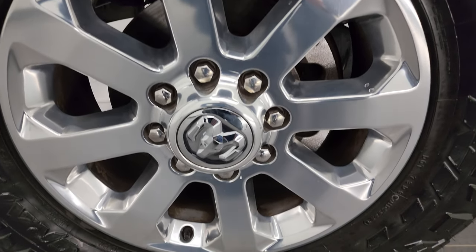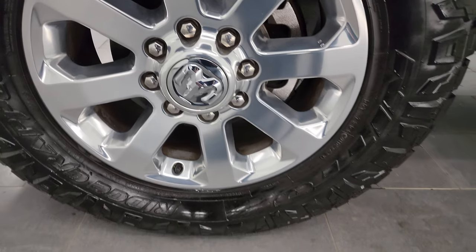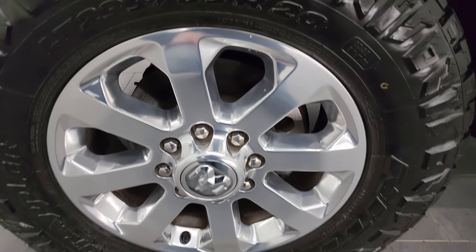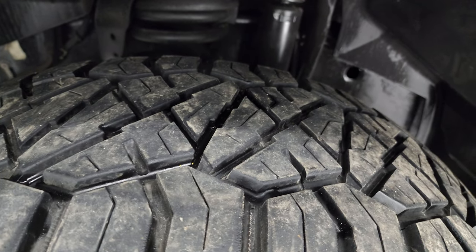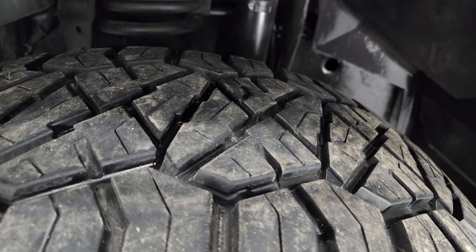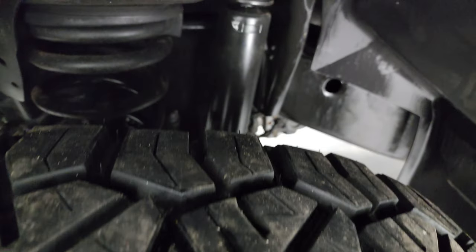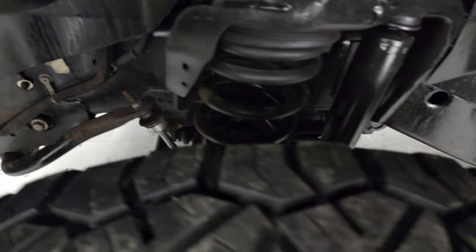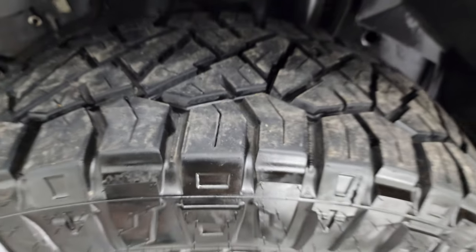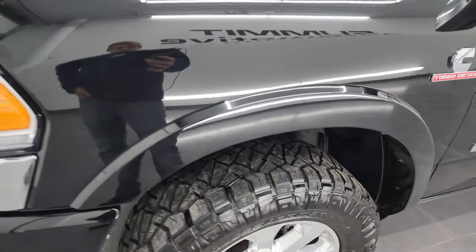This one comes with 20-inch polished aluminum wheels and Nitto Ridge Grappler LT 295-65R20 tires. These tires look like they have about 60 to 70 percent of the tread left on them. Frame and underbody are in exceptionally nice condition. This is a clean title, clean CarFax history out of Texas.